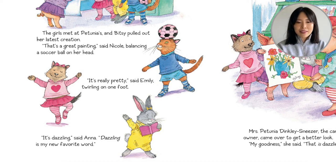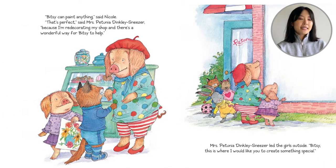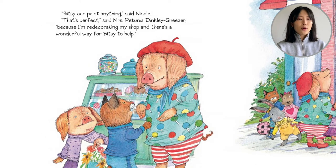Mrs. Petunia Dinkly Sneezer — that's a funny name — the candy shop's owner came over to get a better look. 'Oh my goodness,' she said, 'that is dazzling.' 'Bitsy can paint anything,' said Nicole. 'That's perfect,' said Mrs. Petunia Dinkly Sneezer, 'because I'm redecorating my shop and there's a wonderful way for Bitsy to help.'